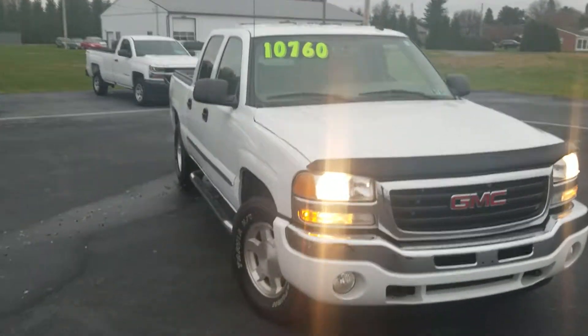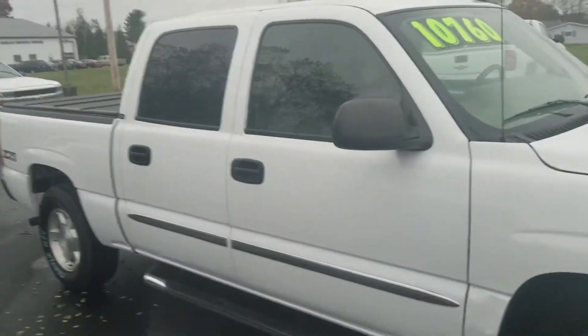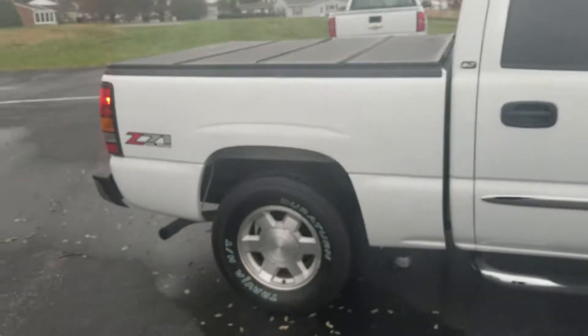As you can see, no dents or dings — it's been well taken care of, overall just in really good shape. The tires are really deep; I can get one of my big sausage fingers in there real deep — they look almost brand new. No dents or dings on the side, the wheels are in great shape.